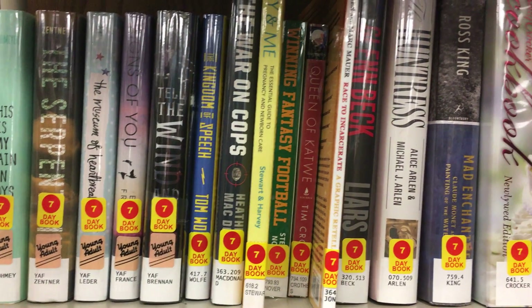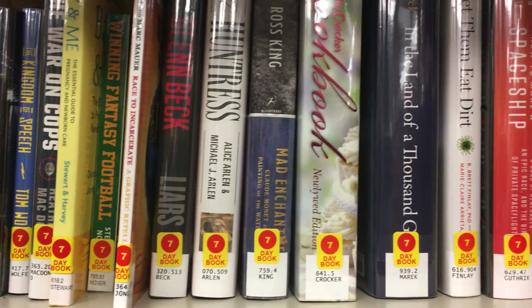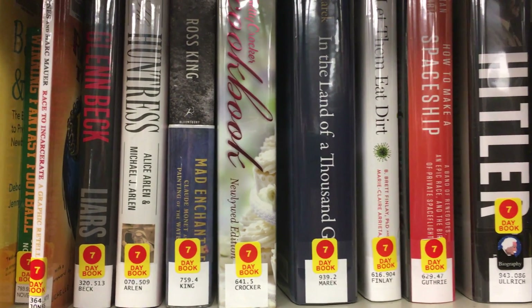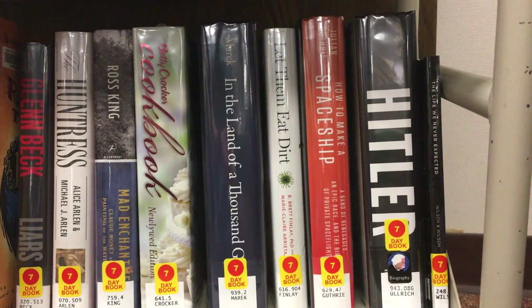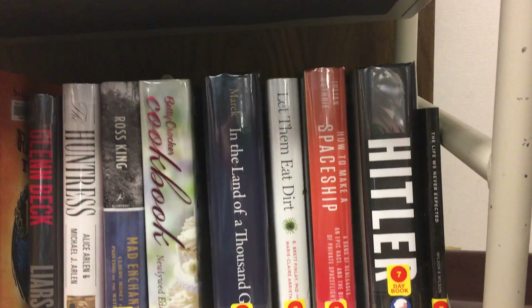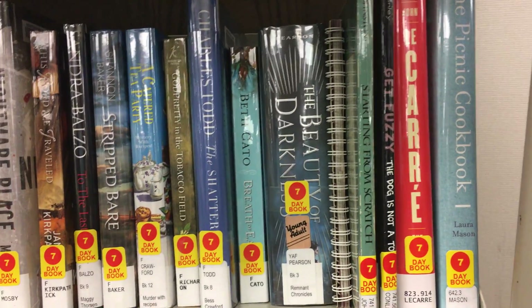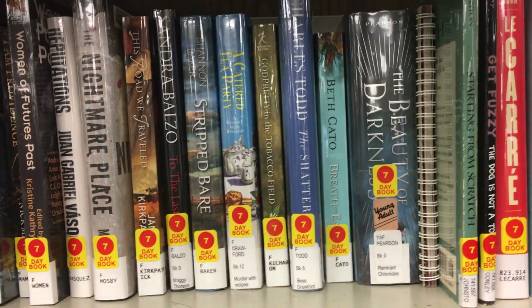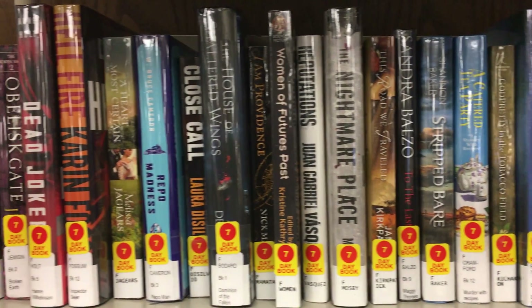Hello again, this is Friday Fronts, brought to you by Susan, Daniel, and Andrea. This is our weekly segment where we focus on items on our new materials cart, and we pick items based on the cover, and then tell you a little bit about what we have learned the items are about.